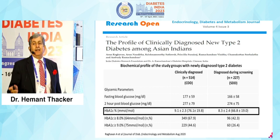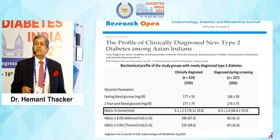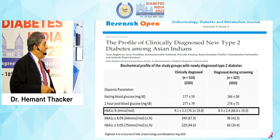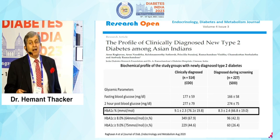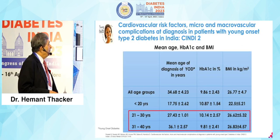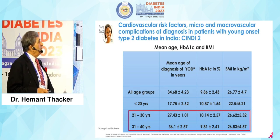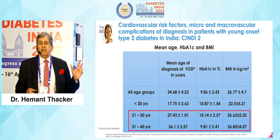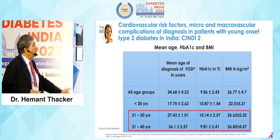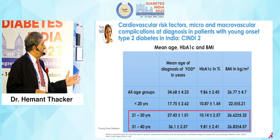Look at the classical Asian Indian profile. In India, unfortunately, the biochemical profile of newly diagnosed type 2 diabetes shows HbA1C at 9.1 when clinically diagnosed, and 8.3 when diagnosed during screening — these are high readings. We have missed the bus by probably half a decade. Look at the cardiovascular risk factors and micro and macrovascular complications at diagnosis in patients with young onset type 2 diabetes in India.